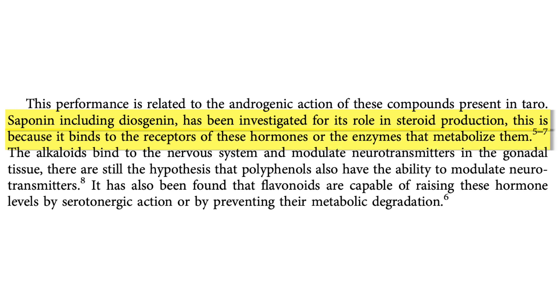And the researchers came to the same conclusion in this study, that these classes of molecules are very powerful in boosting endogenous testosterone production. So if your testosterone is low and you want to boost it, potentially start using taro flour in your diet and see if that has any effect on your testosterone.